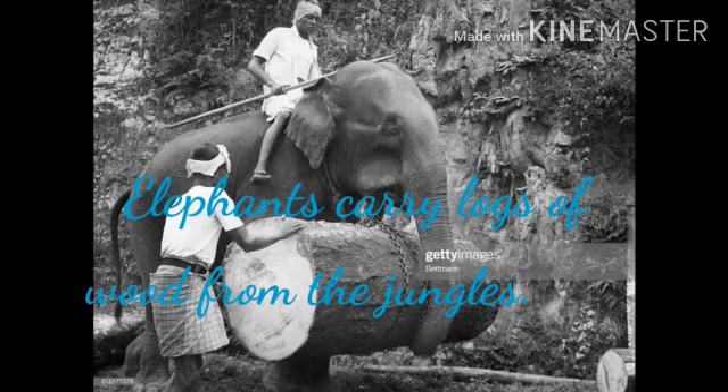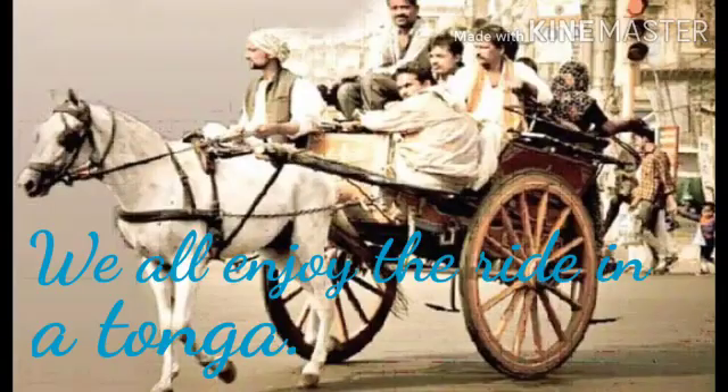Elephants carry logs of wood from the jungles. We all enjoy the ride in a tonga which is pulled by horses.